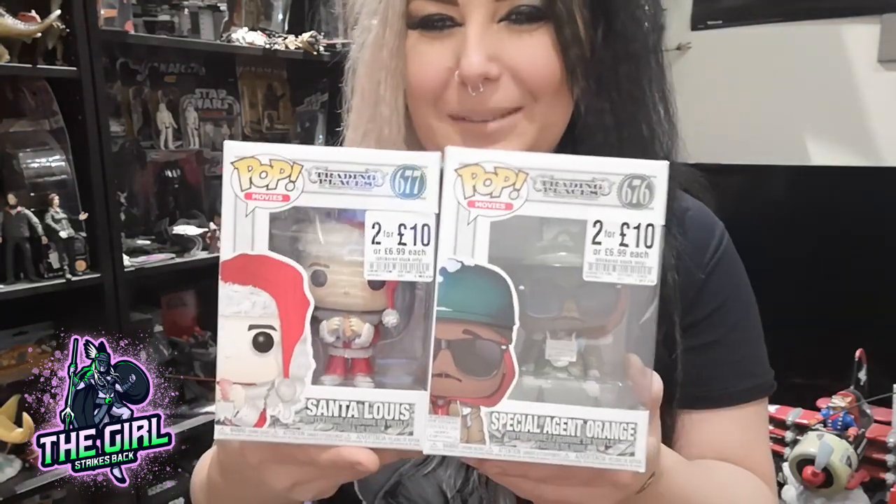The next thing I got from my brother — last time I visited him, we went to HMV and they had a couple of Funko Pops on sale. I try not to collect Funko Pops anymore, but I really wanted these. They had an offer — two for ten pounds — so he got them for me for Christmas. I'm a huge fan of Trading Places, I love that movie.